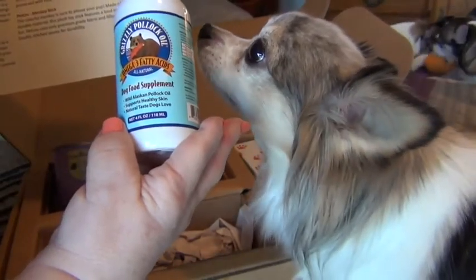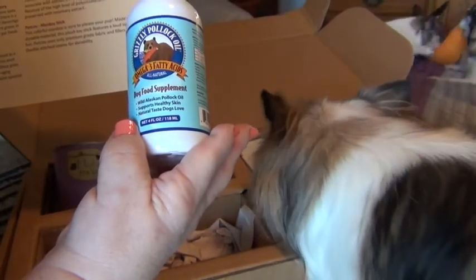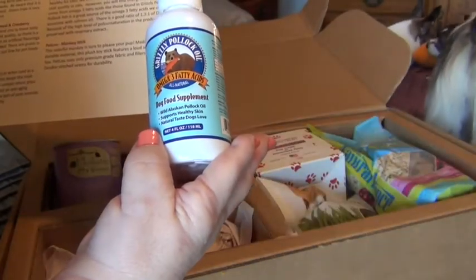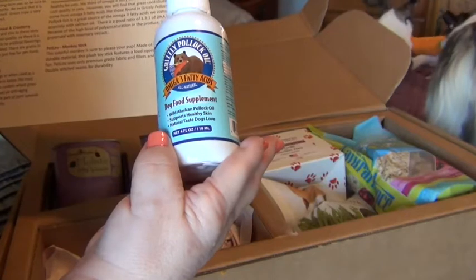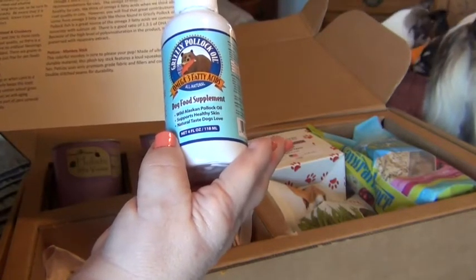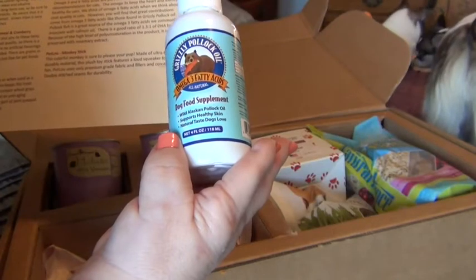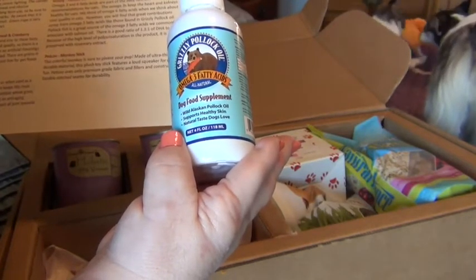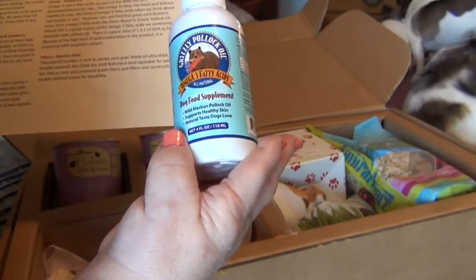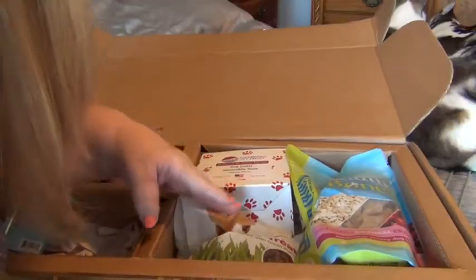Omega-3 and 6 fatty acids are part of the daily nutrient recommendations for cats too. The omega-3s keep the heart and kidneys healthy. Pollock fish is a great source of omega-3 fatty acids — we commonly associate these with salmon oil. There is a good ratio of 0.3 to 1 of DHA to EPA, and because of the high level of polyunsaturation in the product, it is preserved with rosemary extract.